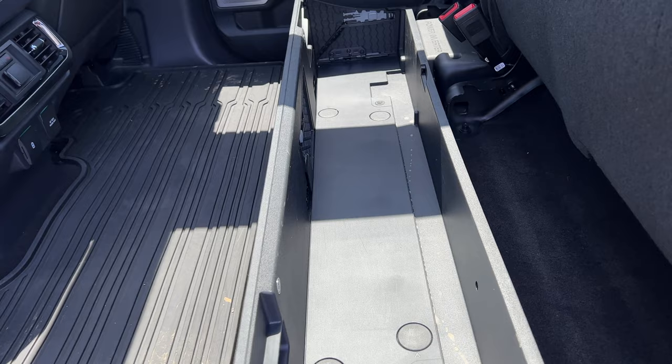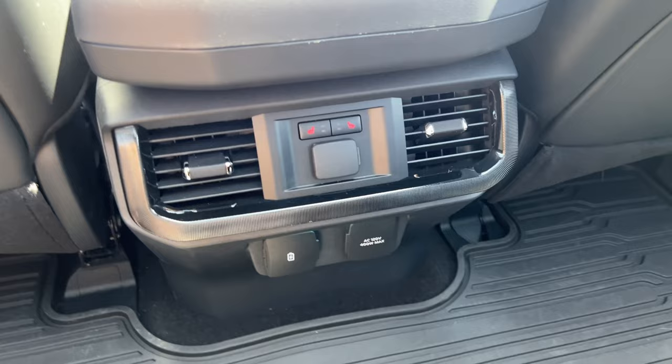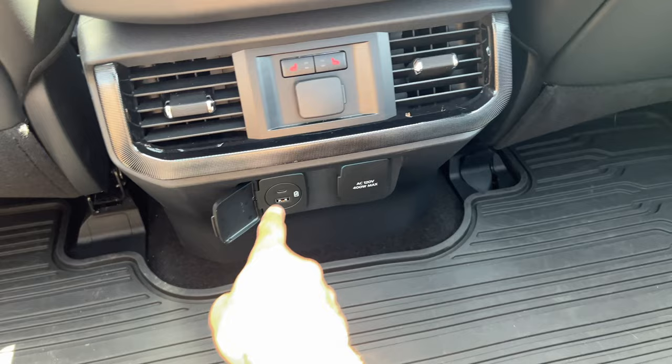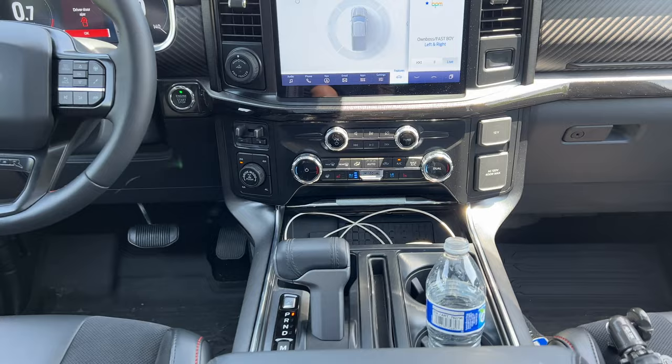In the back seats there's a storage unit that you can collapse for a full flat surface — perfect for dogs if you need to, though they leave a lot of hair. Head space and leg room in the rear have never been a concern; there's plenty of both. You also have heated and ventilated rear seats, USB-C and USB-A ports, a household outlet for charging a laptop, and a wireless charger as well.